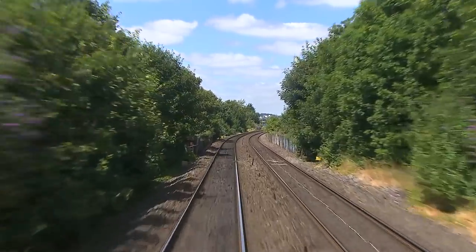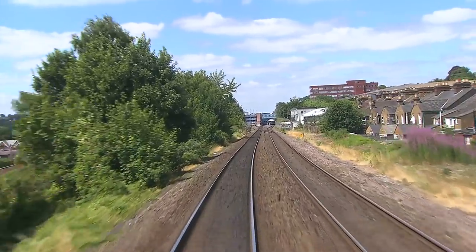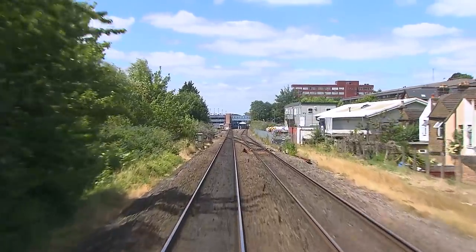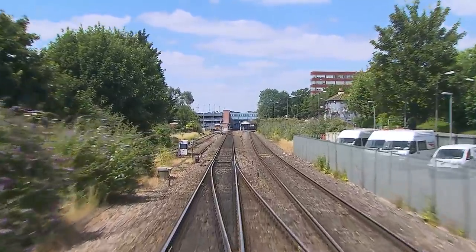We're now approaching our first stop, High Wycombe. Even today, Wycombe, as it's known locally, is an important source of custom for Chiltern Railways, the town having a population of 125,000, the second largest in Buckinghamshire after Milton Keynes.